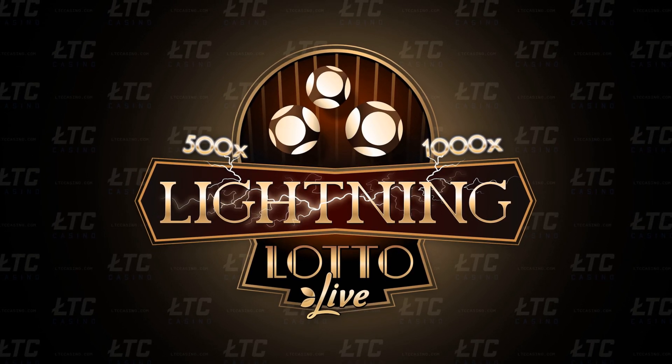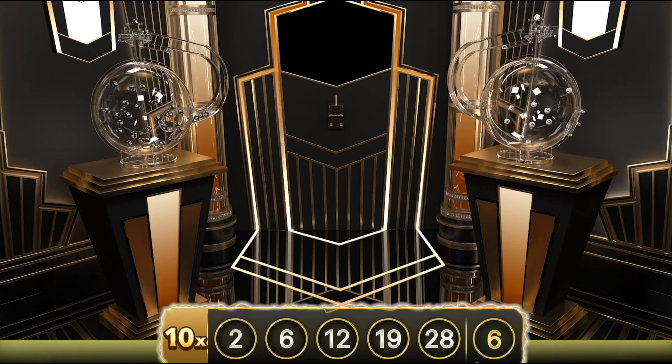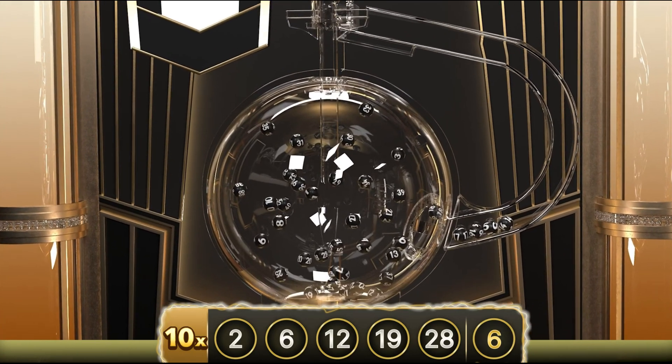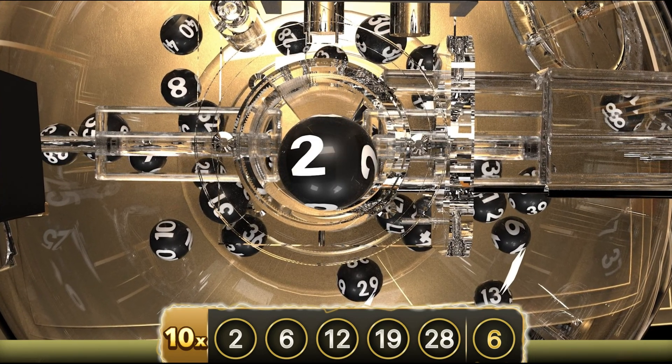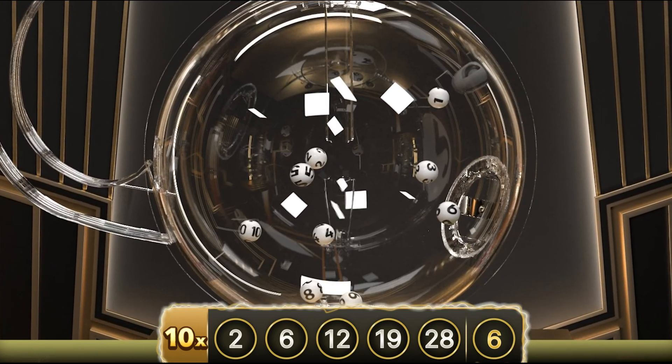Lightning Lotto. What is the number one gambling game in the world? Lottery. Players have really been enjoying Evolution's captivating lineup of bouncing ball games, such as Mega Ball, Cash or Crash, and Monopoly Big Baller.